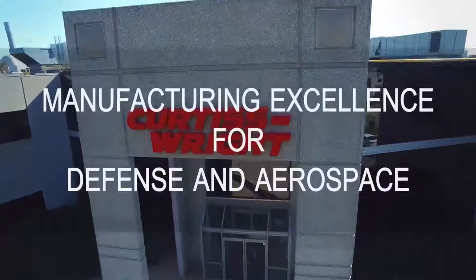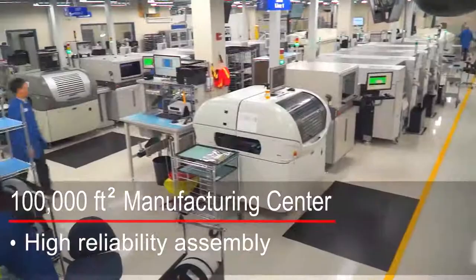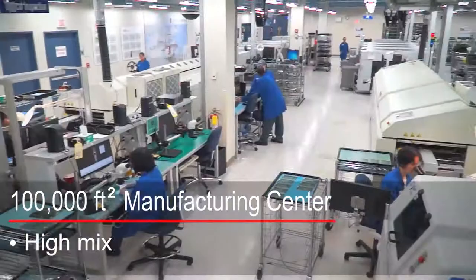Welcome to Curtiss-Wright's state-of-the-art manufacturing facility. This 100,000 square foot high-capacity factory is focused on meeting the needs of aerospace and defense embedded electronics programs. The mission here is to deliver products with the highest quality to Curtiss-Wright customers reliably, efficiently, and on time.